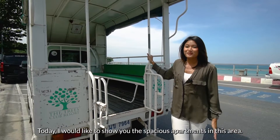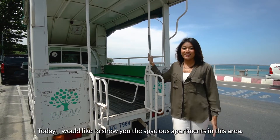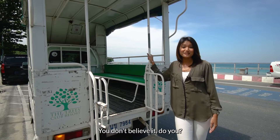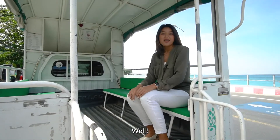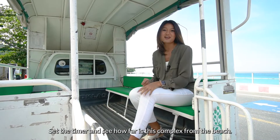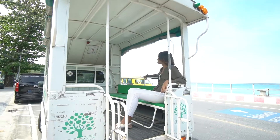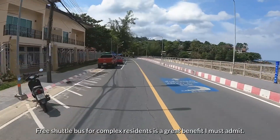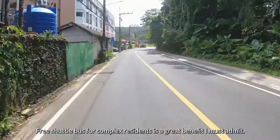Today I would like to show you the spacious apartment in this area, and when I say spacious I literally mean it. You don't believe it, do you? Well, we are heading there right now. Set your timer and see how far this complex is from the beach. A free shuttle bus for complex residents is a great benefit, I must admit.